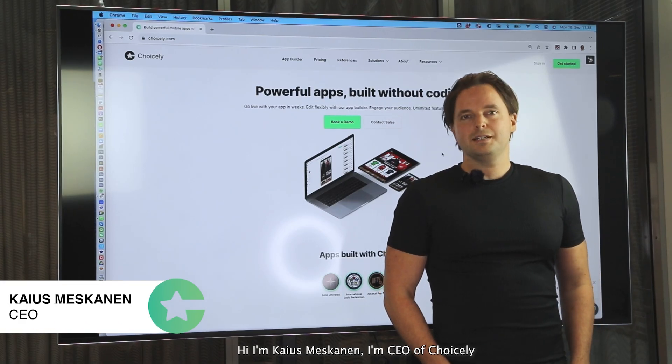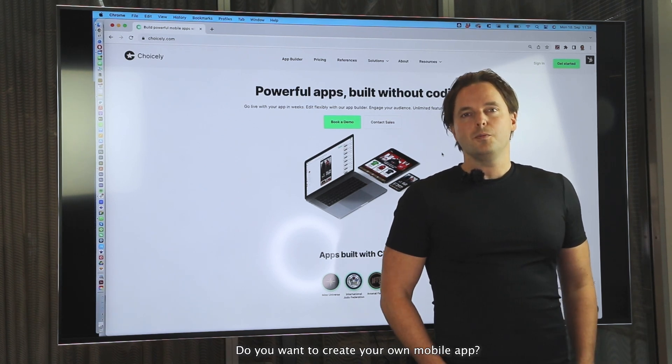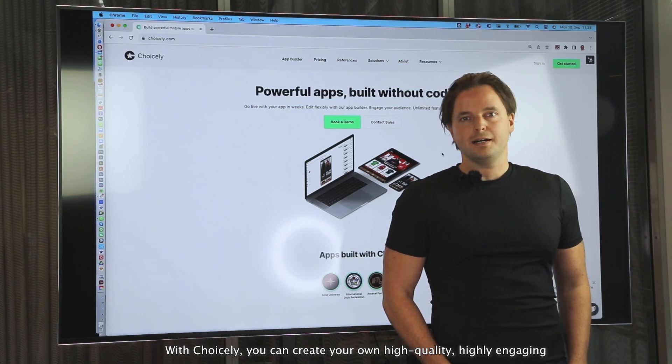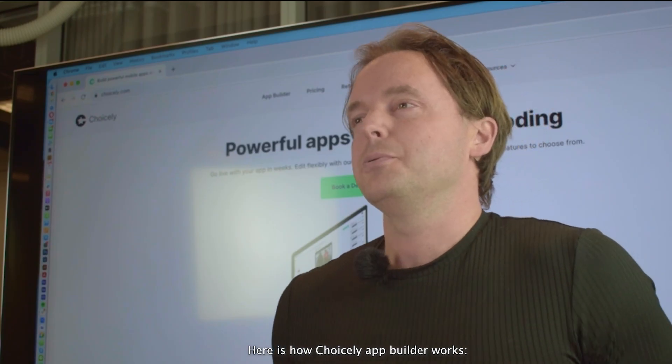Hi, I'm Kaijus Meskanen. I'm CEO of Choicely. Do you want to create your own mobile app? With Choicely, you can create your own high-quality, highly engaging mobile app in hours. Here's how Choicely app builder works.